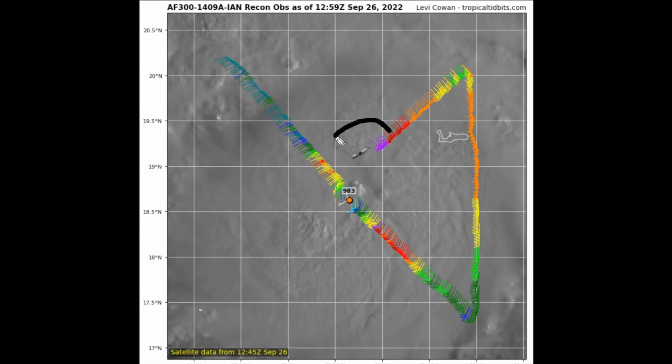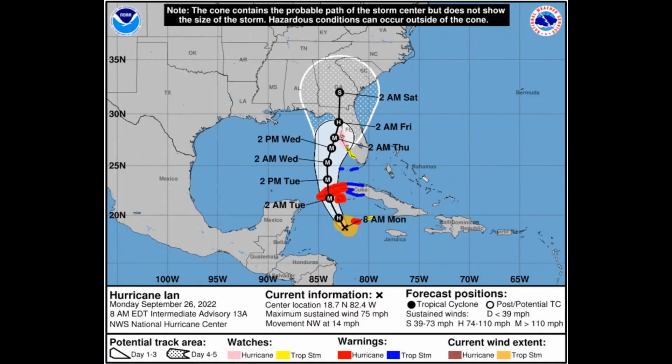The latest recon flight right now is finding hurricane force winds just barely on their two passes through the eastern, northeastern, and southeastern eye wall. It remains to be seen what the central pressure will be when the plane makes its second pass through the center of Ian. As of right now, per the latest National Hurricane Center 8 a.m. Eastern Daylight Time advisory, this is going to be a very powerful, life-threatening, potentially catastrophic hurricane approaching the western tip of Cuba, with hurricane warnings out for that area.